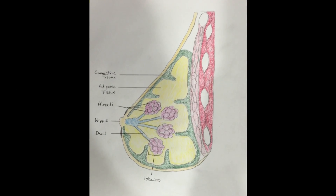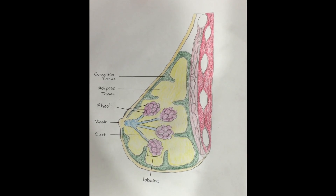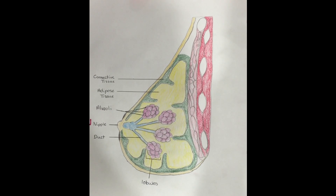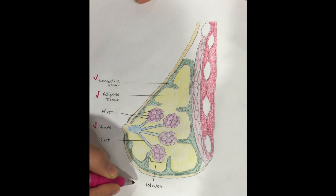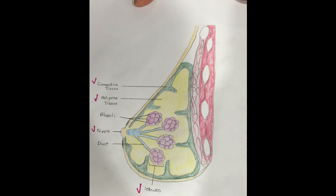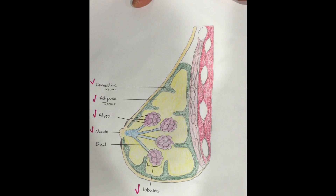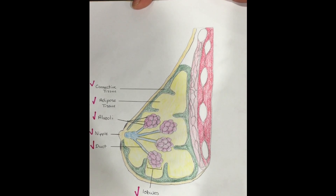In a healthy breast, there are lobes that surround the inner portion of the breast and open to the nipple. The lobes are supported by connective tissue and adipose tissue. Within the lobes, there are smaller lobes called lobules, which are made up of epithelial tissue. Small structures called alveoli make up the lobules. This is where breast milk is produced. It is then transported to the nipple through the ducts.